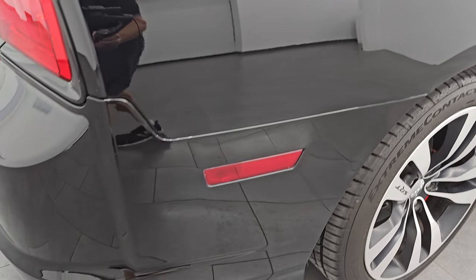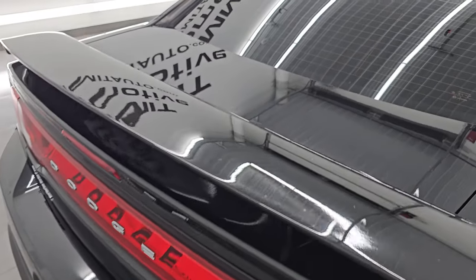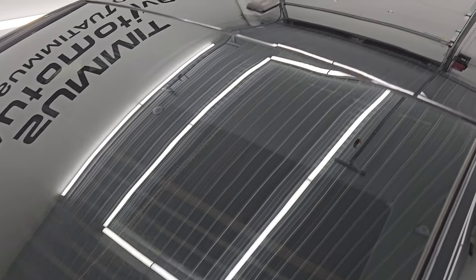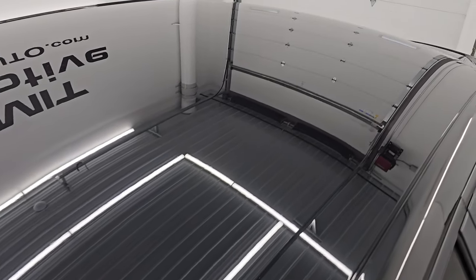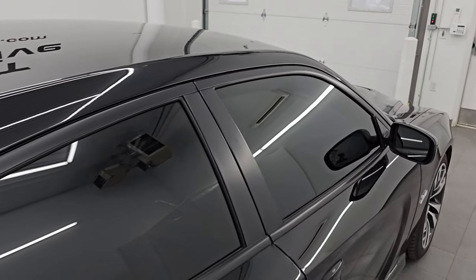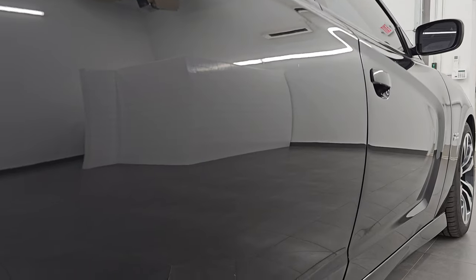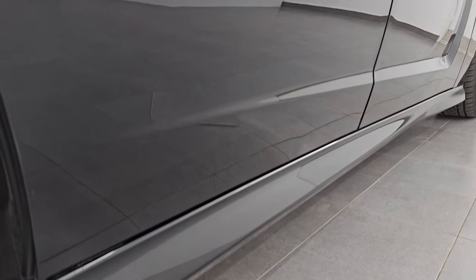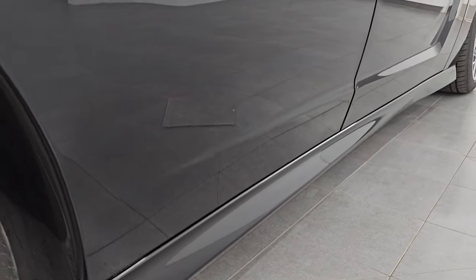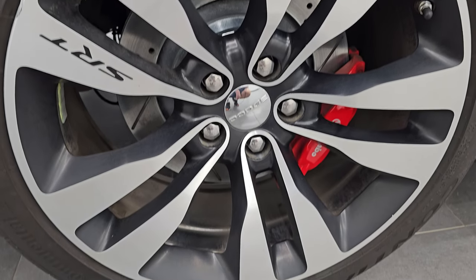I take these HD videos so if you are far away or even if you cannot make the trip down but you're still interested in purchasing the vehicle, you can see the car, hear the car, and have confidence in the vehicle before you even get here. So when you do get here there are absolutely no surprises and you can make a smart and informed buying decision from wherever you're at. If this video helps you make a smart buying decision, let your salesman know that you saw the video and that Brett sent you.